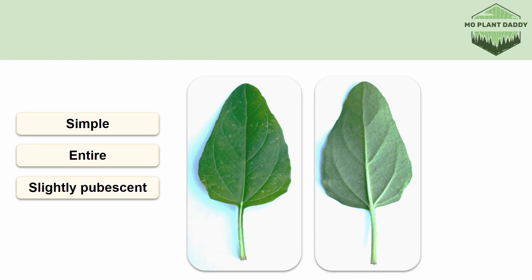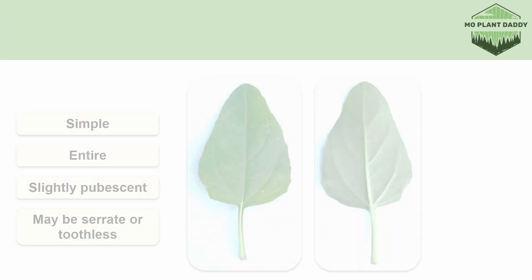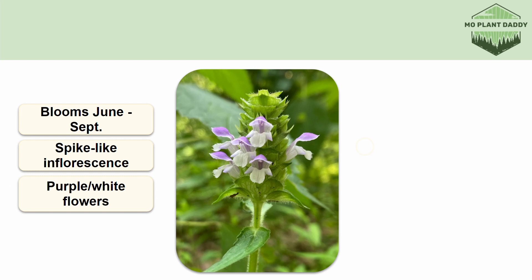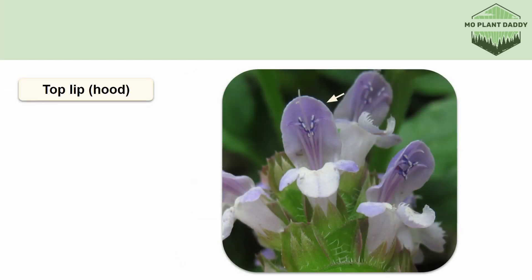Also, the leaves are mostly toothless, but some will be more serrated than others. Self-heal blooms from June through September, and when it does, it produces a spike-like inflorescence of purple and white flowers. Each flower has two lips — the top one looks like a hood, and the bottom lip has three lobes, with the middle lobe being fringed.